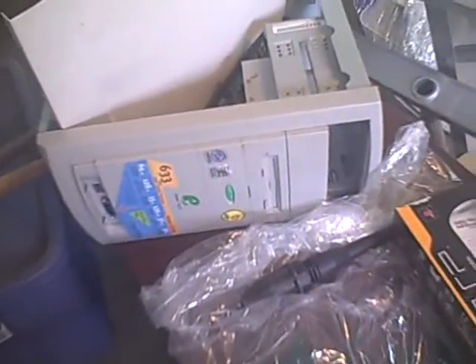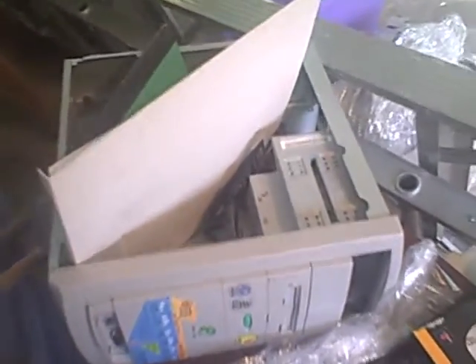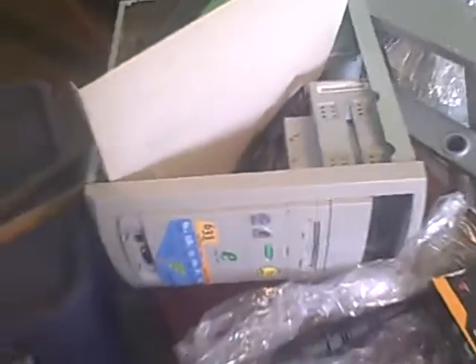Anyway guys, that was my E-Tower 633. Thanks for watching, and I'll see you guys for the next computer, which is the E-Monster — the E-Machine E-Monster 1000. So stay tuned.